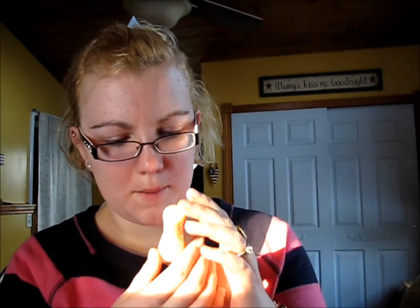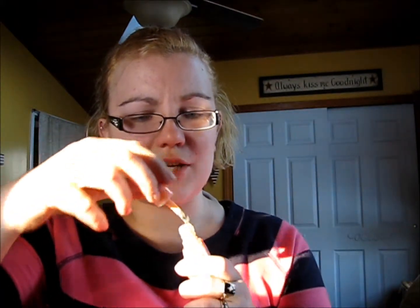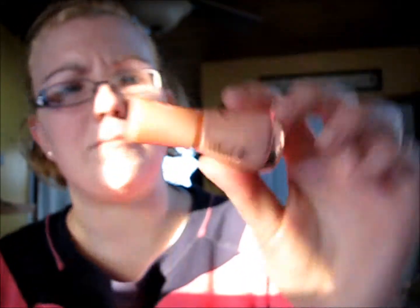The next thing I picked up is a new collection, I think — the Essence Nude Glam Nail Polishes. It doesn't say the color on here, but I believe it was something like 'peach something.' It's like a peachy nude.